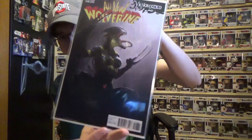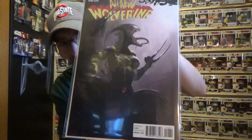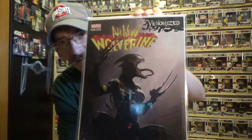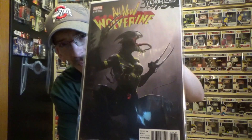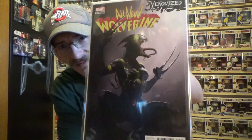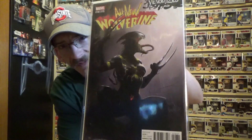Next I picked up the All New Wolverine venomized cover with X-23 as venom — or venomized, I should say — which I thought was another weird looking one, but I liked it, so I definitely got that one as well.